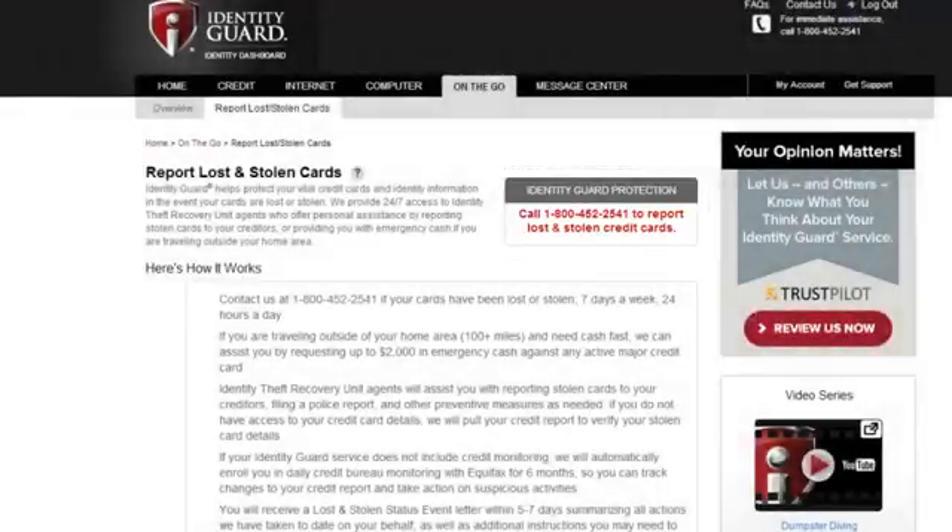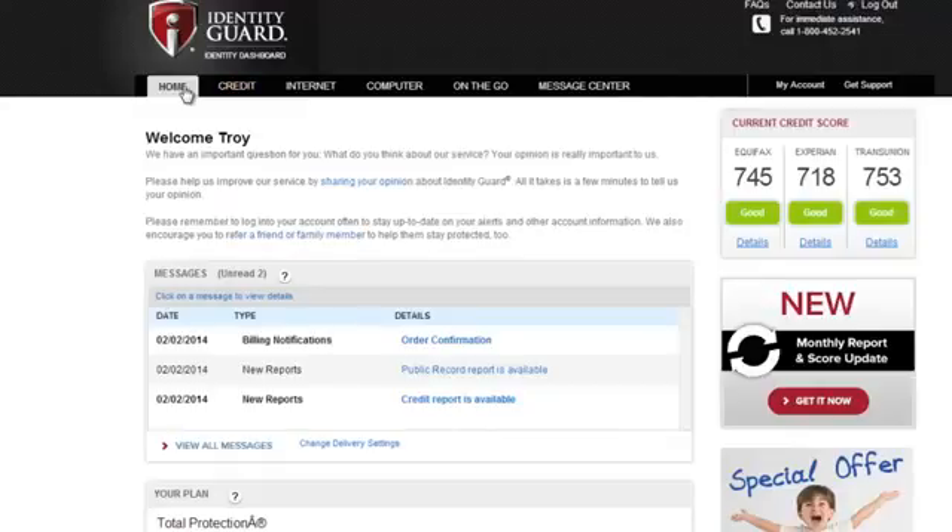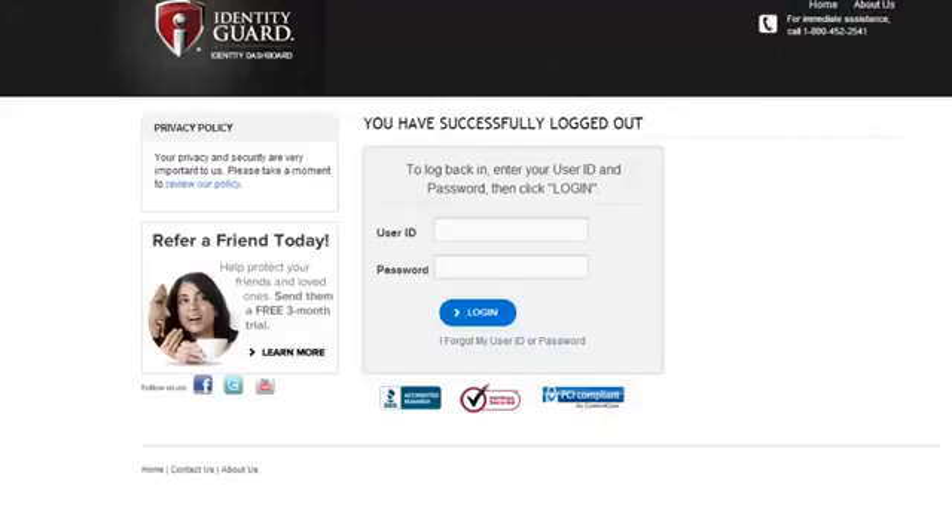Once you sign up, take your time looking around — you'll be really impressed with the level of detail that Identity Guard has in the credit report section as well as in the public records section. We feel confident in recommending Identity Guard as our pick for identity theft protection.